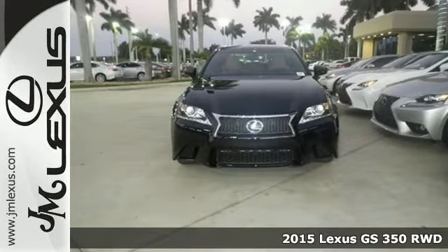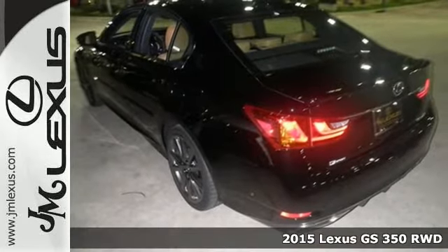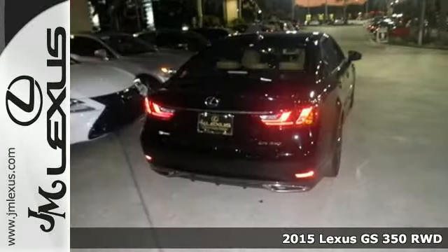Here's a 2015 Lexus GS. Sleek white LED illumination greets you as you engage its world-class, luxurious interior.